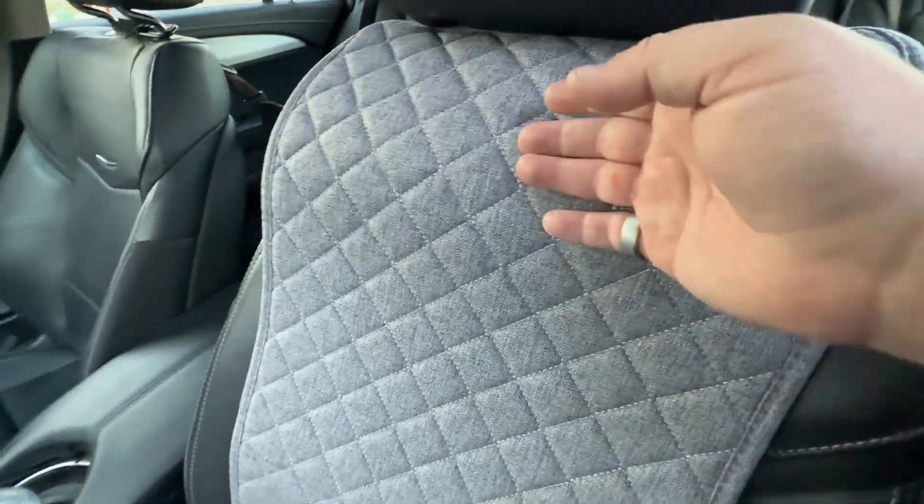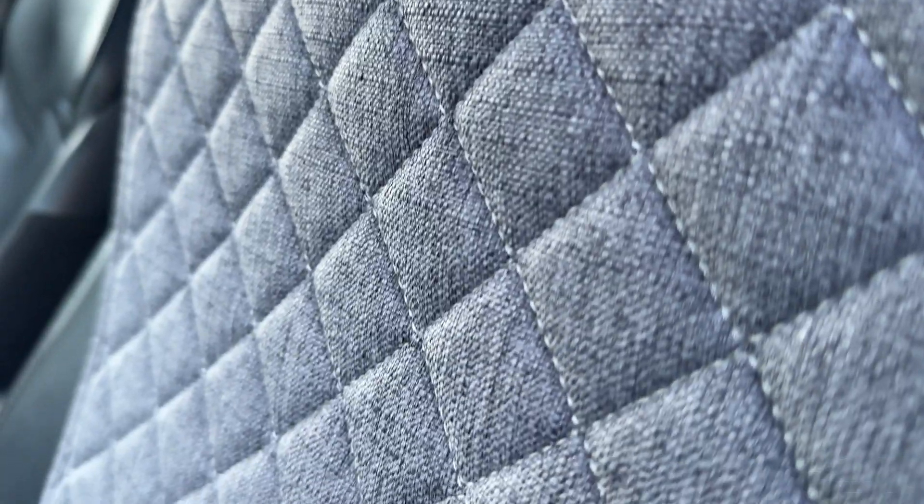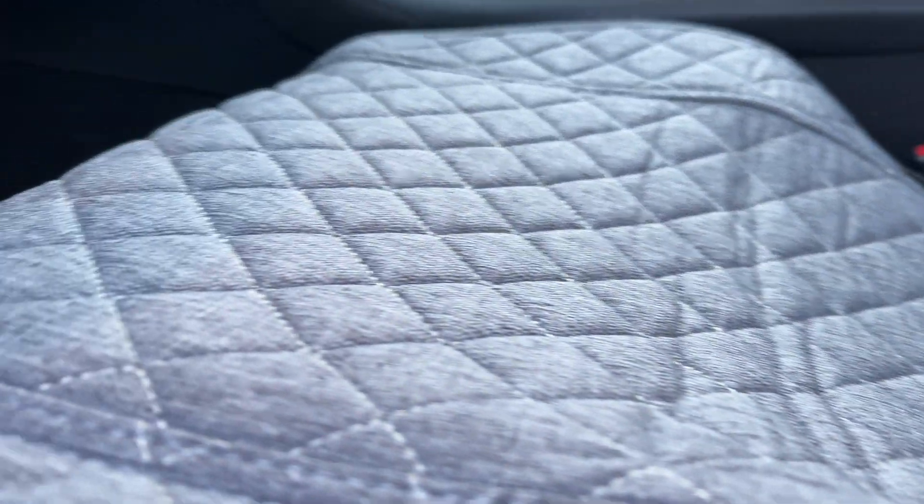Check out this car seat cover. This thing is really nice, quilted, great fabric to sit on. Basically, if you have leather seats or seats that can get really hot in the summer or cold in the winter, you're going to want something like this.